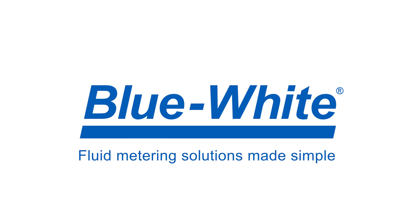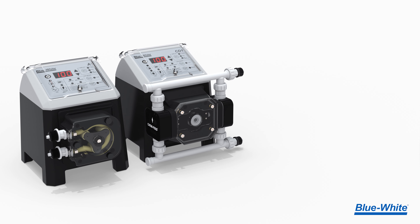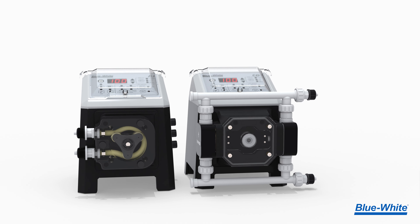At Blue-White, we are simplifying chemical feed through innovation. Now available is the all-new 4-20 milliamp output signal feature for the A1 and CD1 chemical metering pumps.